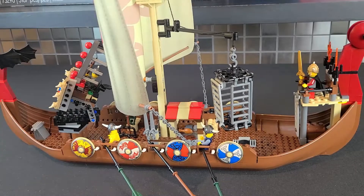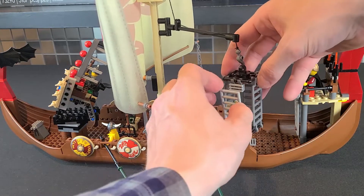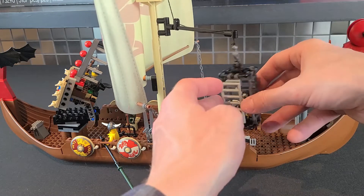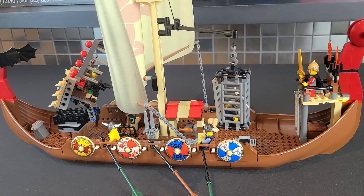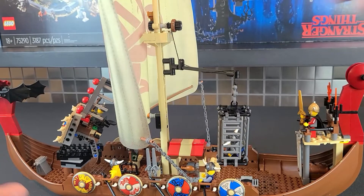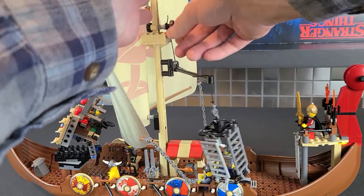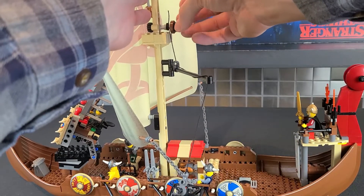Moving to the rear of the ship, you'll notice this floating prison — you can very easily put a prisoner in there. What's cool is you can raise and lower it. It's just a Technic toggle; you raise this pin and you can even lower it into the water if you wanted to make him drown.